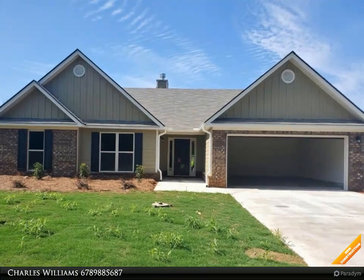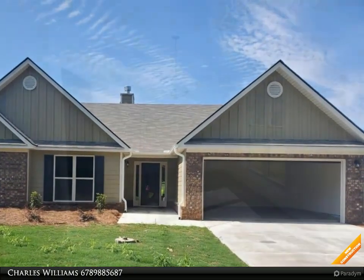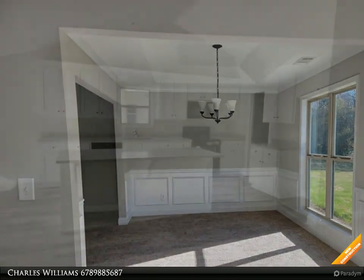Welcome to bulldogrealty.com. Check out all of our new home communities organized by county. Each are located within northeast Georgia. Many qualify for USDA 100% mortgage financing.